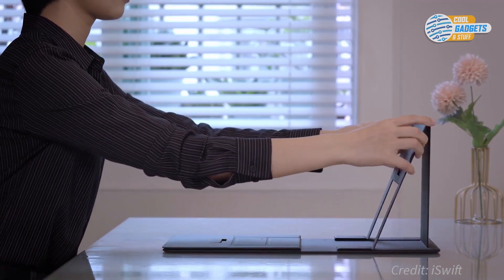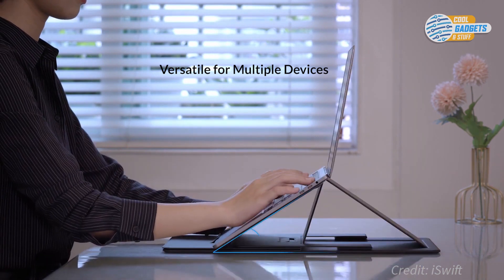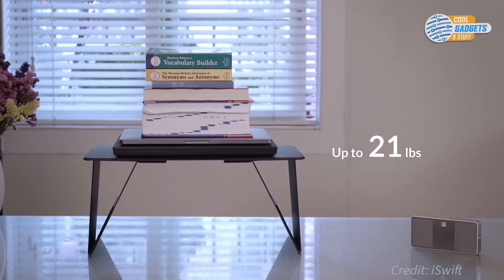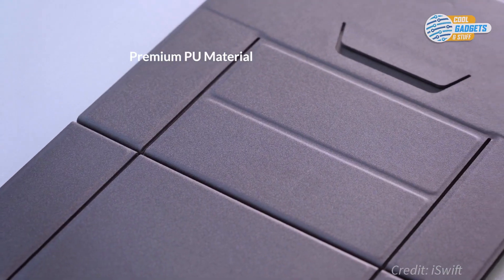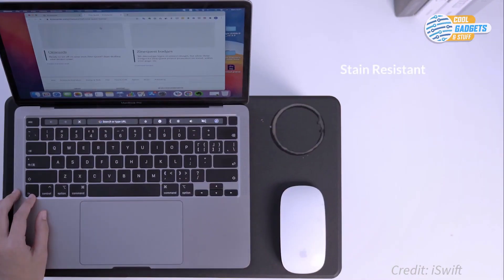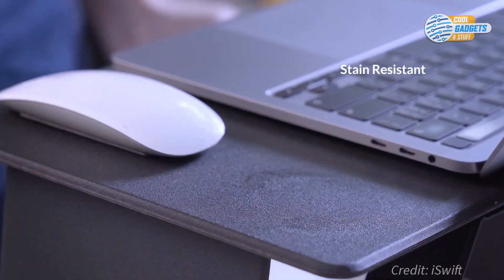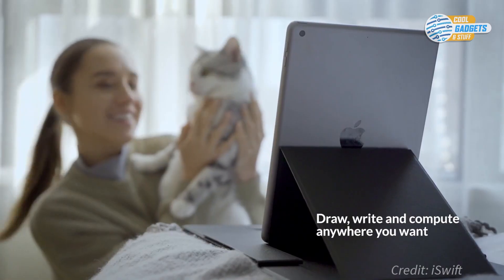There are four angles that you can adjust to find the perfect position while working. It firmly holds the weight of up to 44 pounds or 20 kilograms. Made of premium synthetic leather, iSwift Pi is water, heat, and stain-resistant. iSwift Pi is compatible with laptops up to 17.3 inches and any size tablets.